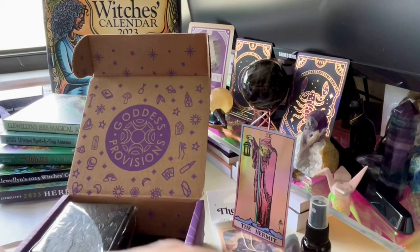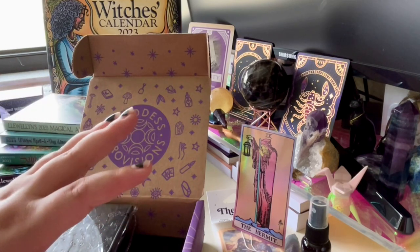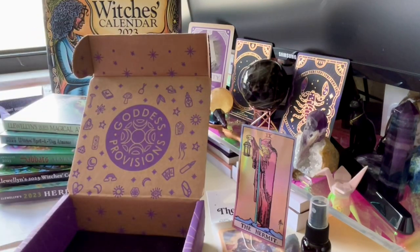My setup is very wonky today because I wanted to get into this so badly that I didn't take out the tripod. This next item looks like a little tarot box and I am intrigued and excited.